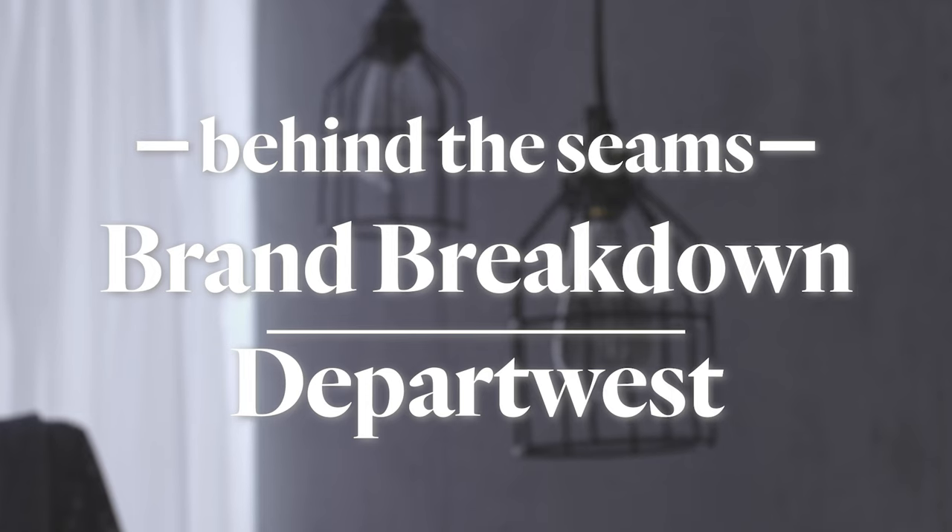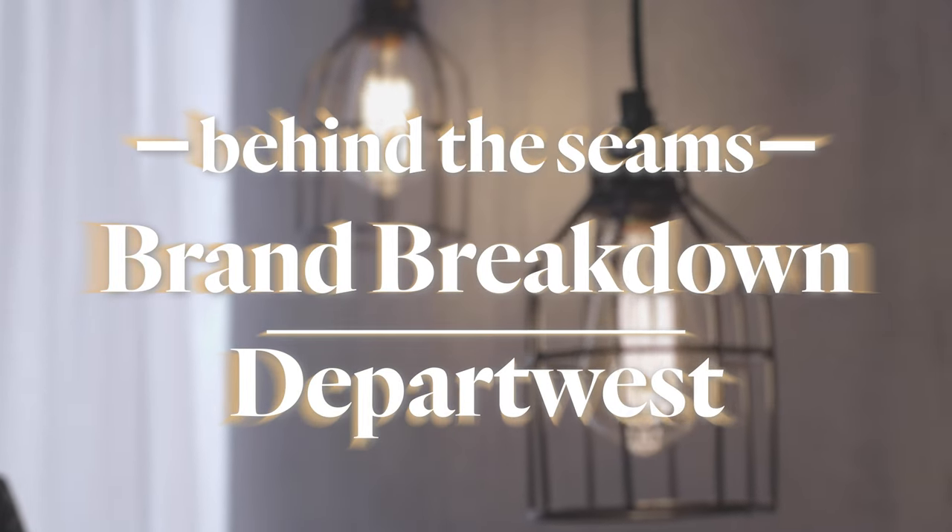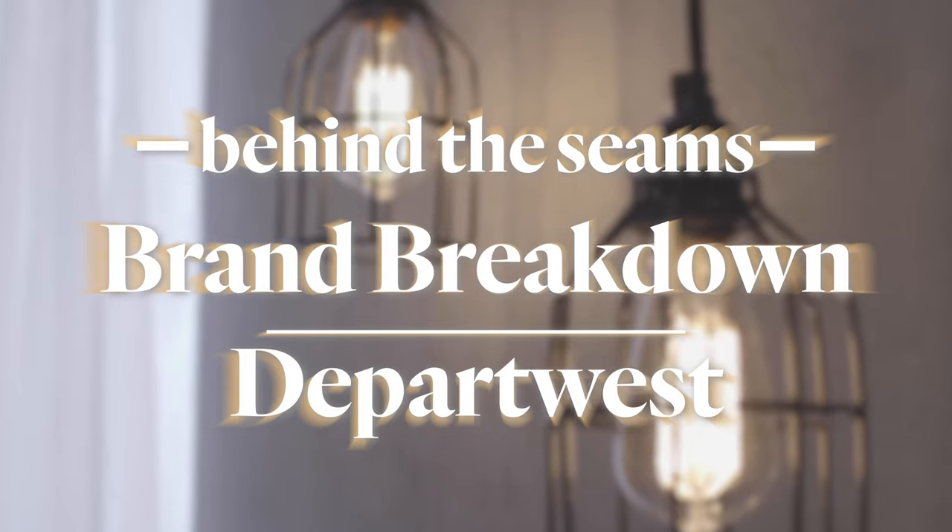Hi and welcome to Behind the Seams. I'm Megan and I'm McKinsey and we're buyers and designers at Buckle. We're here today to talk to you about one of our favorite brands, Depart West. We love all of our private label brands, but specifically transitioning into those fall months, we really love Depart West.